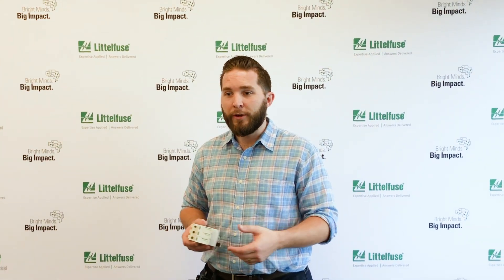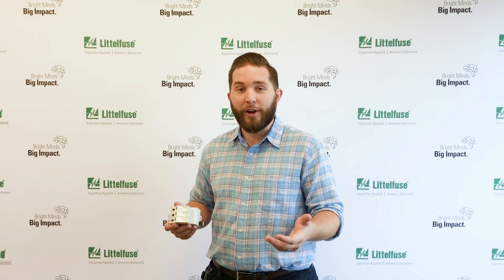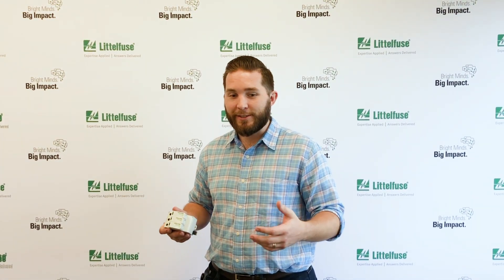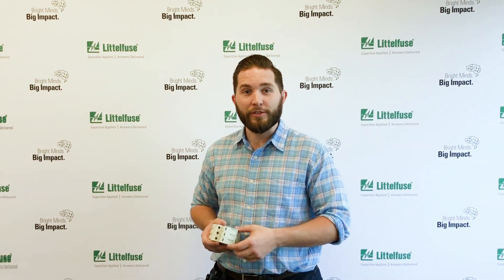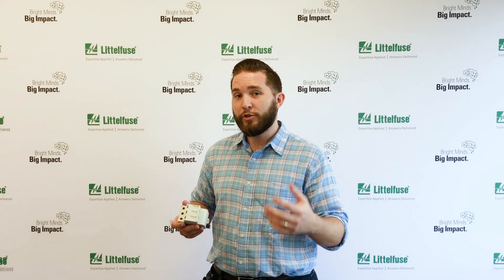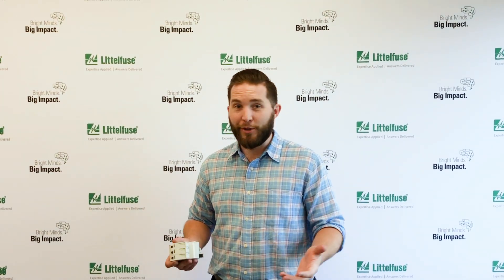You'll see some products out there that will advertise 200kA, and a story I always like to tell is that in Florida, in the U.S., which sees more lightning strikes than anywhere else in the nation, we'll see a lightning strike worth 200kA once every 800 years — so that's a pretty rare occurrence.